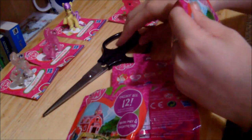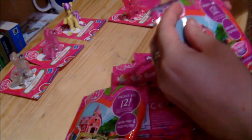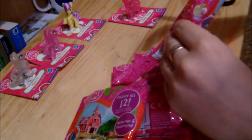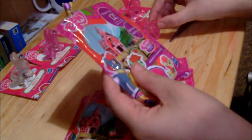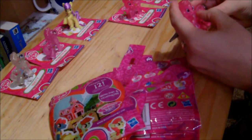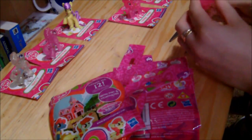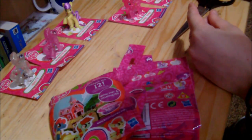Now we'll open our final one. I've got another Cherry Berry — a duplicate. I'm not too worried about that because I'm sure I can turn her into a very, very pretty little pony all of her own.